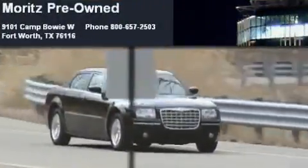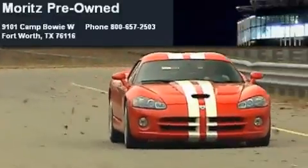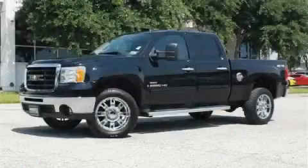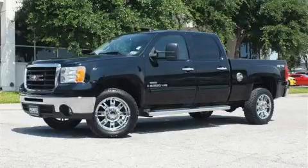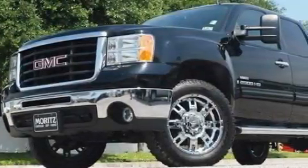Another fine vehicle offered by Moritz Chevrolet Chrysler Jeep Dodge. This is a 2007 GMC Sierra 2500 HD, made for the job site, the trail, and the town.